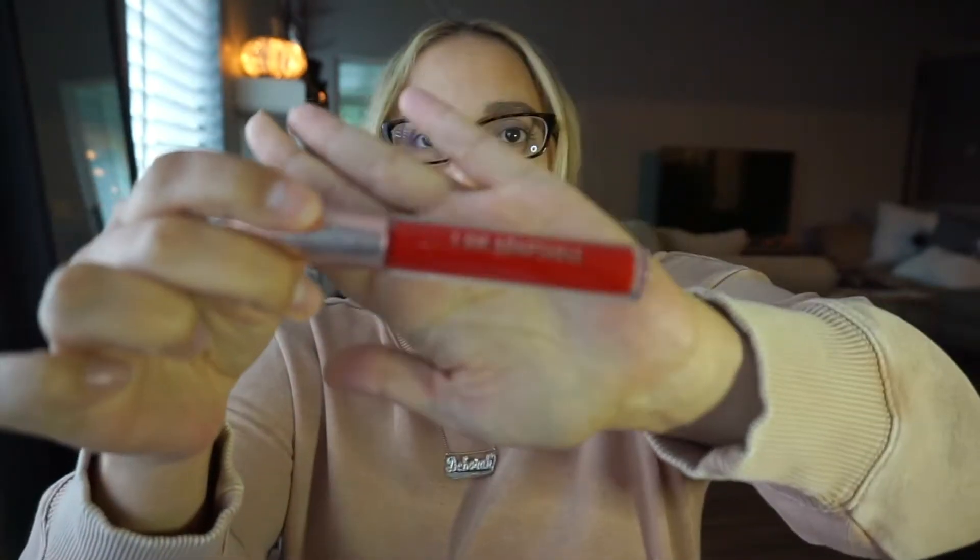Next up we have this Real Her I Am Adaptable Matte Liquid Lipstick. This is right up my mother's alley — my mom loves red lipsticks, especially going towards orange. Since we're going on a cruise together for the first time ever, I'm going to give that to her so she can wear it on the cruise.